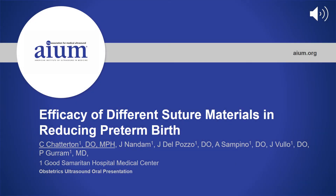Hello, and thank you for tuning in. My name is Carolyn Chatterton. I am a third-year OB-GYN resident at Good Samaritan Hospital Medical Center in West Islip, New York. Today, I will be sharing the presentation titled Efficacy of Different Suture Materials in Reducing Preterm Birth.